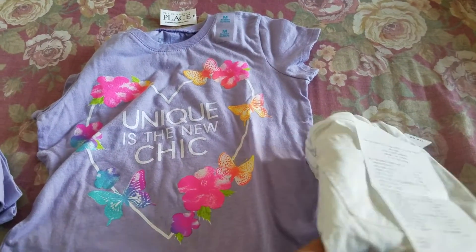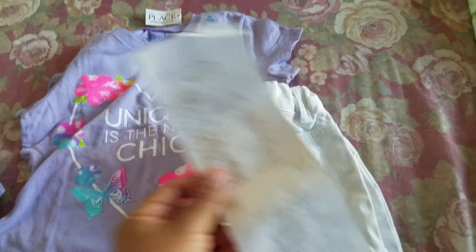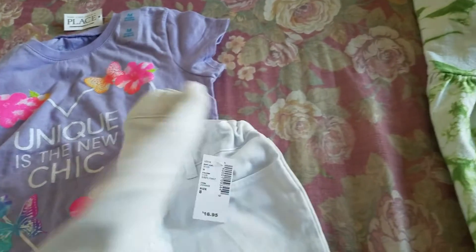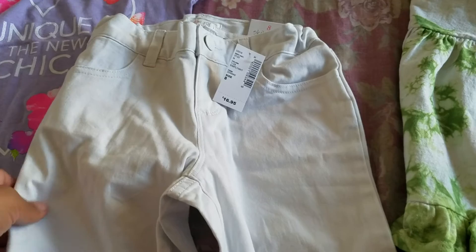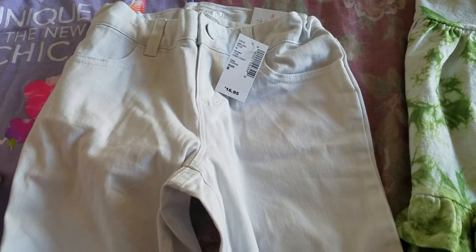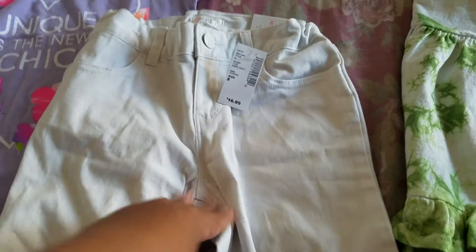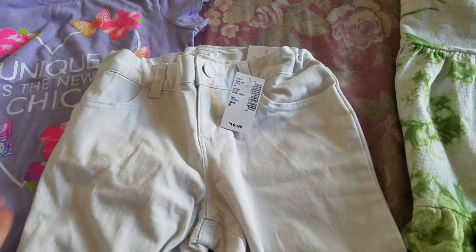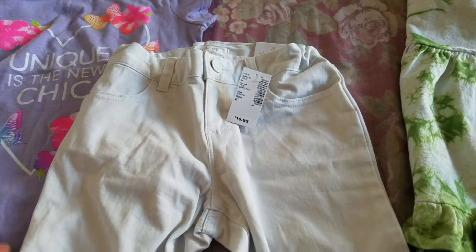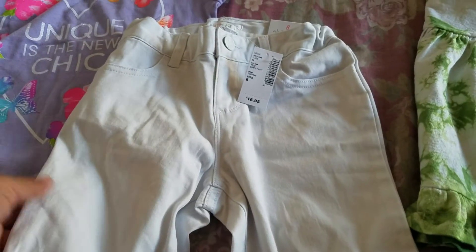Hola, buenas tardes. Les quiero enseñar una mini compra que hice en Children's Place. Esto fue lo que compré: este short blanco que le compré a mi niña. La maestra nos pidió que, como la niña se va a graduar de pre-K, compráramos un short blanco. Yo lo conseguí aquí — me gustó este de Children's Place y lo compré para ella.